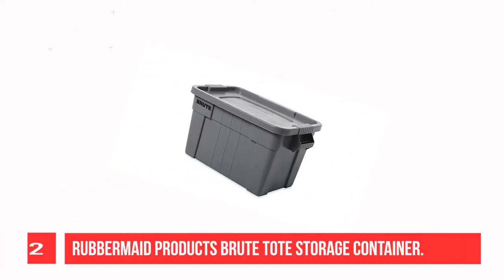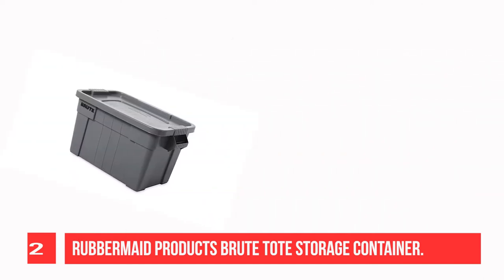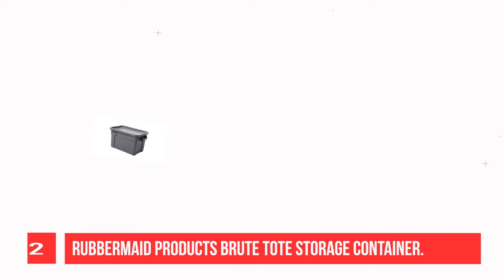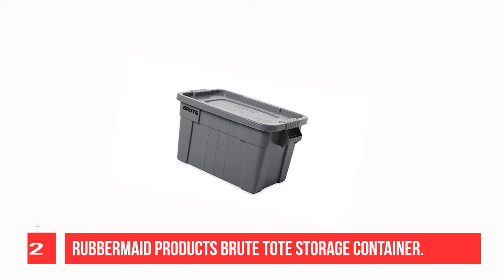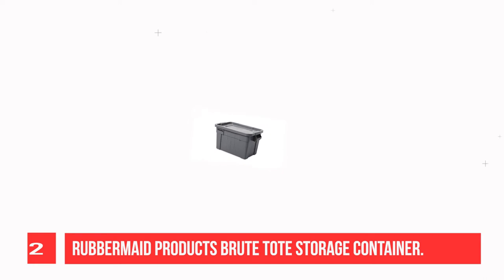Recommendation Number 2: Rubbermaid Commercial Products Brute Tote Storage Container. The Rubbermaid Commercial Brute Tote Storage Bin with Lid is a heavy-duty storage container used for storing and transporting items, ideal for home or business, including the food service industry. This NSF-certified 20-gallon tote is ribbed for strength and features grip handles for carrying and rounded corners for easy cleaning.